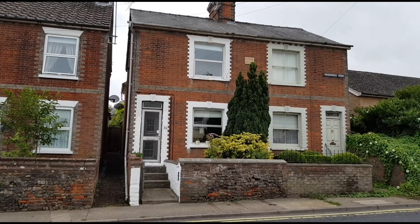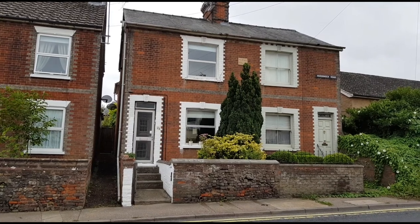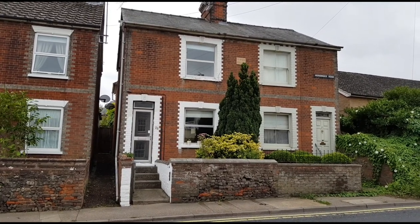This afternoon we've come out to take a look at this semi-detached Edwardian house which has a garage at the back. It's close to shops and reasonably close to the town centre as well.